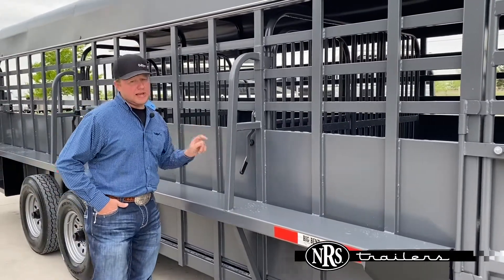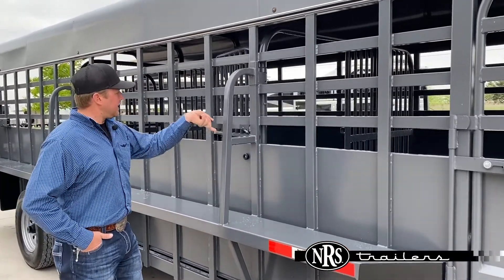All the cut gates on a Big Bend trailer will have the working gate. They're designed so you can work them from the outside of the trailer.